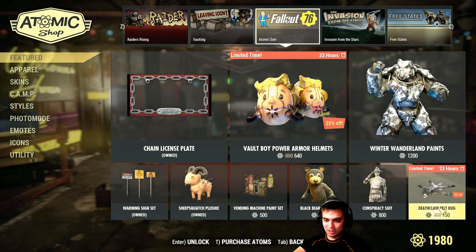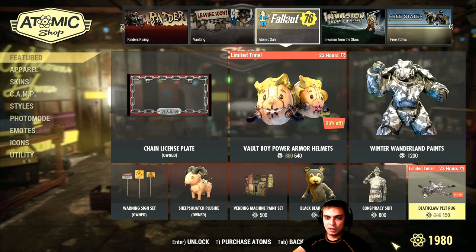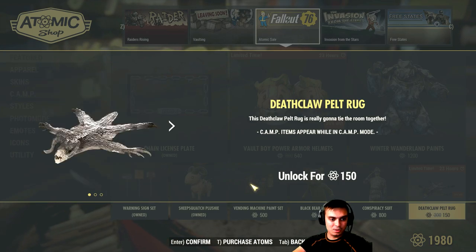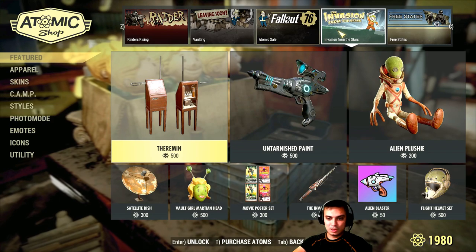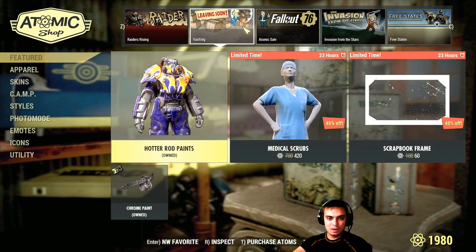I'm definitely going to get the Death Club Peldrug. I'm actually going to build it right now. And bam — there we go.